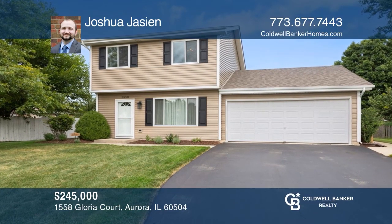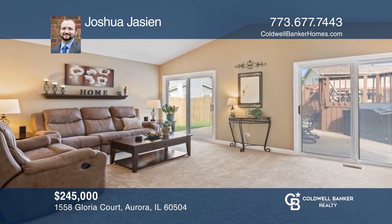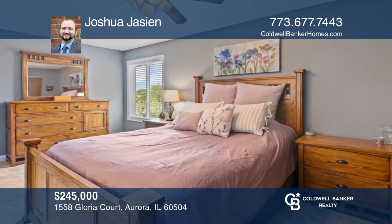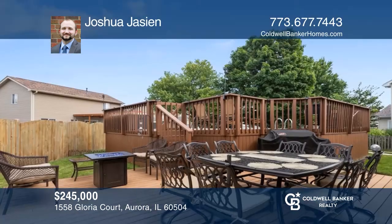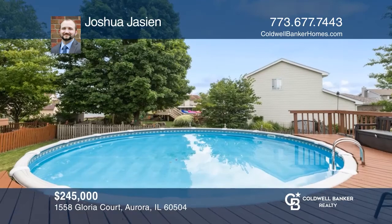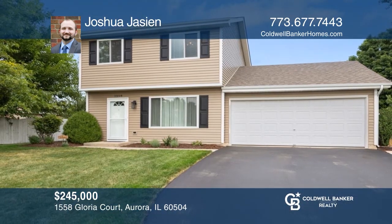Completely updated, move-in-ready home near award-winning schools. Enjoy a large vaulted family room, three bedrooms, one-and-one-half baths, and a rehabbed kitchen with granite and stainless steel appliances. The backyard features a large deck area, amazing pool, and fantastic upper deck, all perfect for entertaining. To see it yourself, schedule a tour with Joshua Jacian.